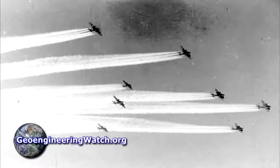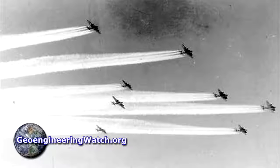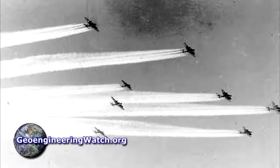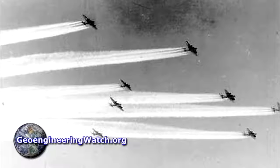Disinformation sites and individuals point to the World War II bombers that left condensation trails, as seen in this photo, as evidence that such trails are normal. What the disinformation sources don't mention is that World War II bombers had water vapor injection systems on them to cool the engines — this is the primary reason we see vapor trails in the case of the World War II bombers.